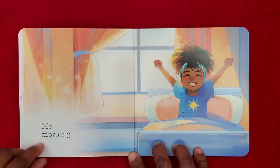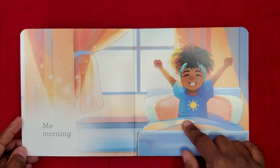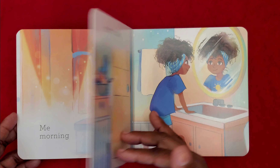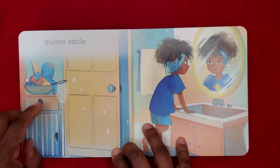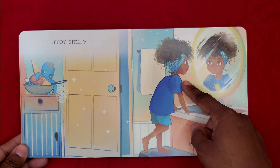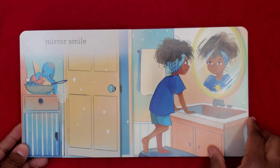Me. Morning. There's a little girl and she's stretching her arms out and stretching because she just woke up. Mirror. Smile. There's the same little girl and she's looking in the mirror and she has a big smile on her face.